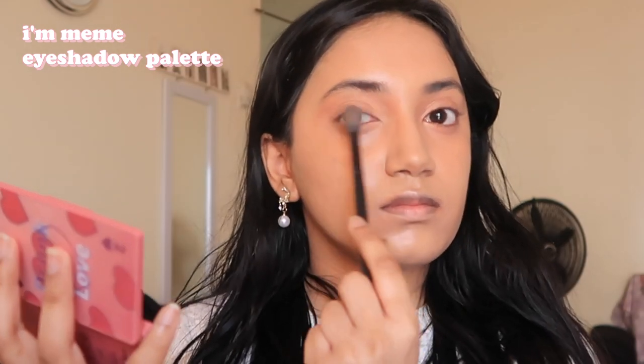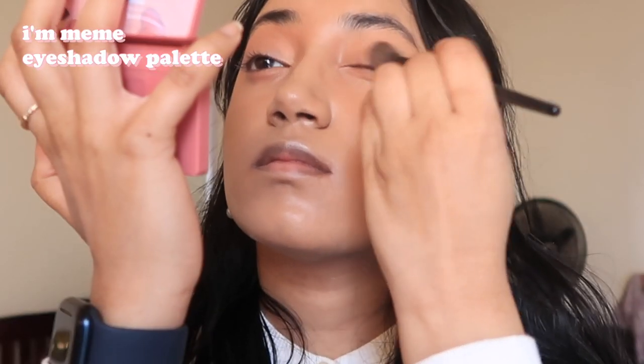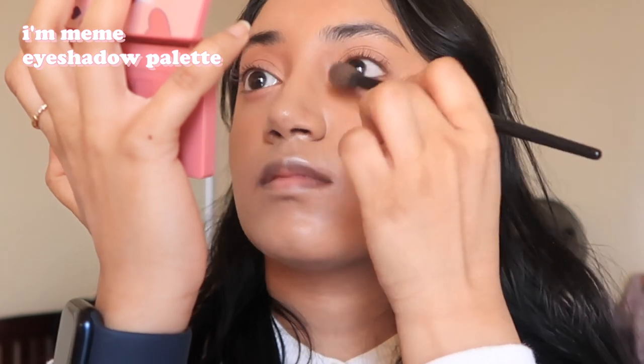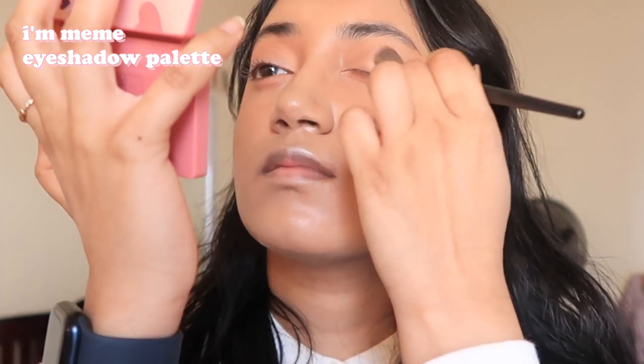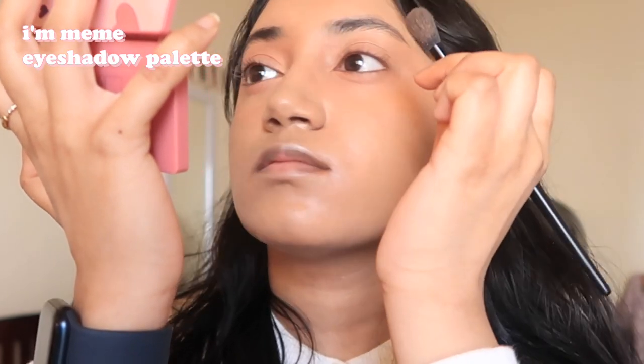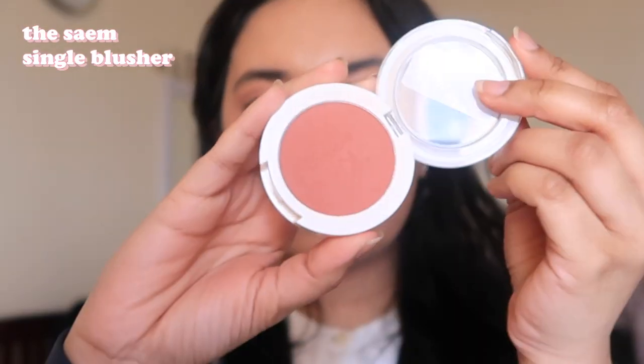I'm blending the product out by dragging it all over my eyelid. I'm trying to create — I don't exactly know how to describe it — but I'm dragging it out to the upper corner of my eyelid so some of the color shows beyond my eye, basically hugging the outer corners. Then I'm taking my blush — the same blush I'm going to use on my face — and putting it near the outer corners of my eyelid.